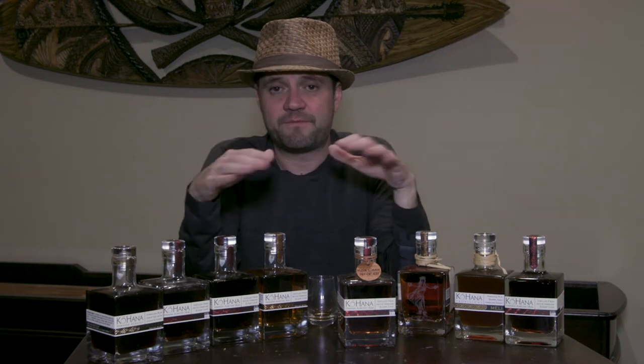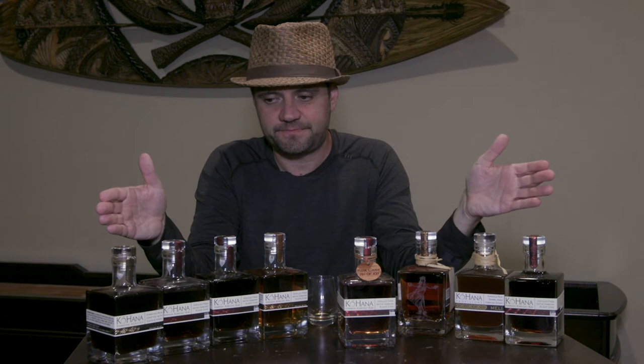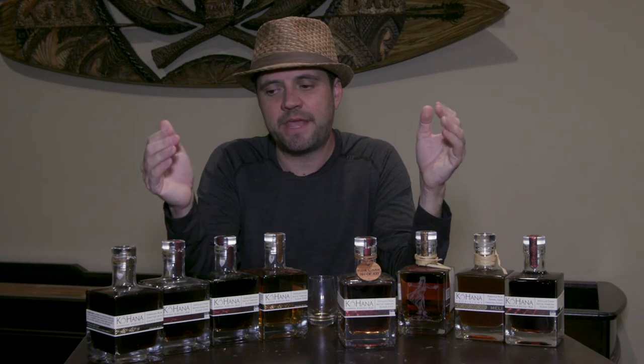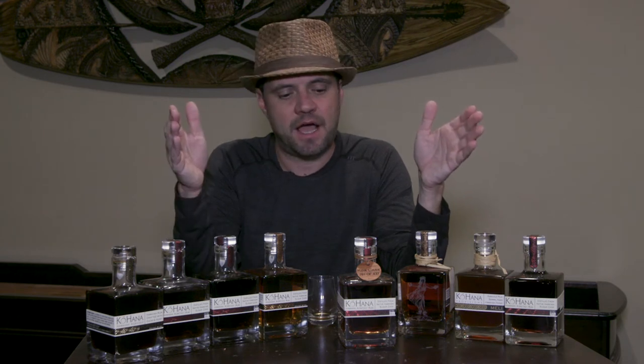Today I want to talk to you about one of my favorite producers of American Agricole style rum. This is Kohana. You can see the bottles here in front of me. Kohana comes to us from Oahu, Hawaii, and they produce a Hawaiian Agricole style rum.